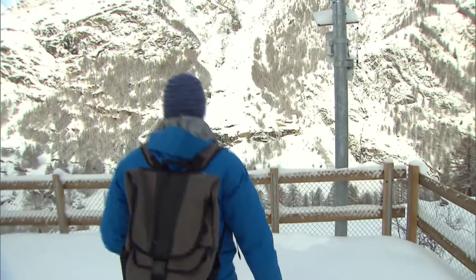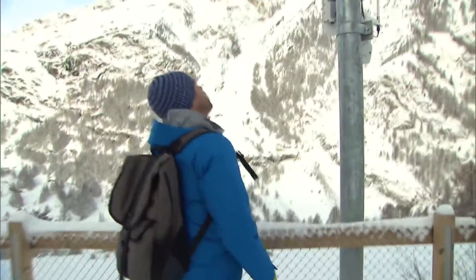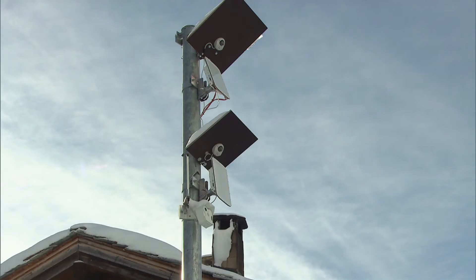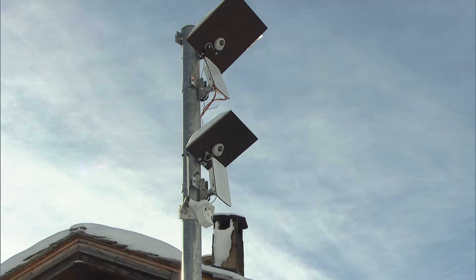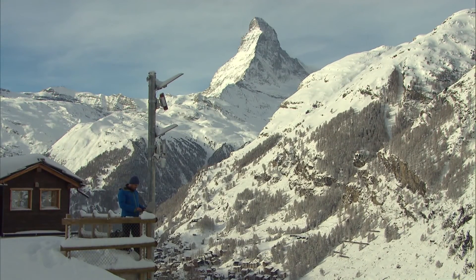To keep avalanches in check, besides these tried and true methods, Zermatt is breaking new ground in terms of monitoring and sounding the alarm. At 1,800 meters above sea level, high above the entrance to the town, an avalanche warning system has been installed — the first of its kind in the world, using radar technology to monitor the start of avalanches.